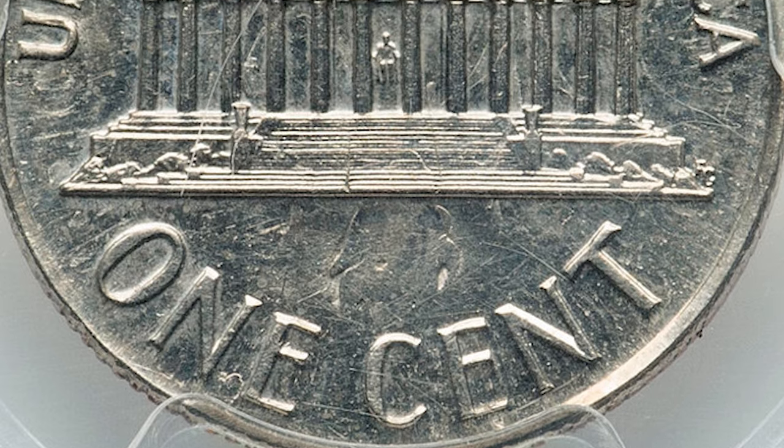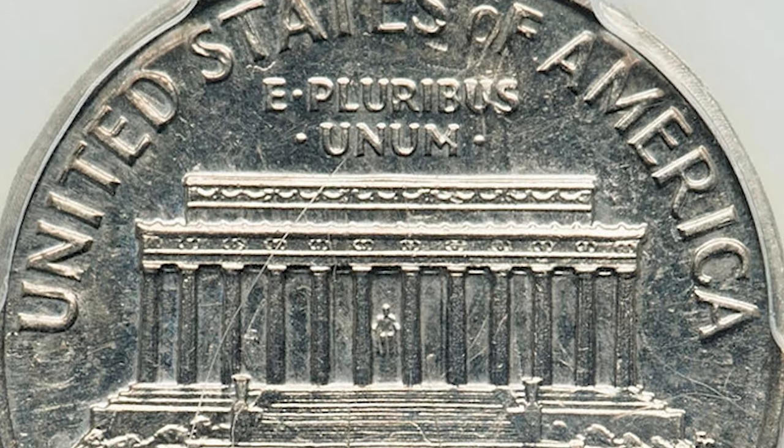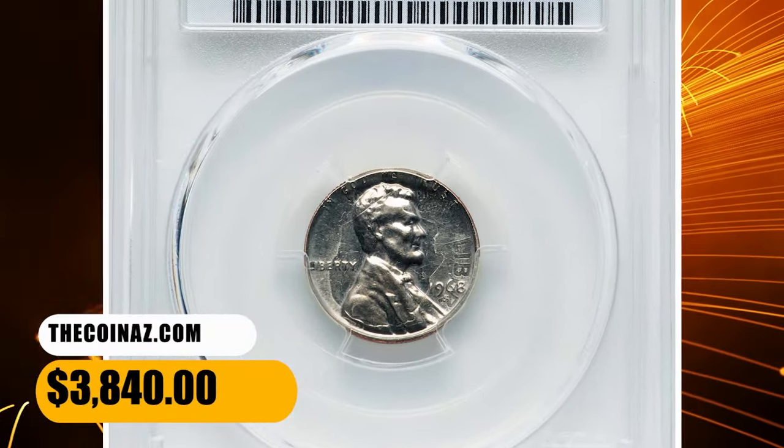Significant undertype is also visible on the reverse. Each side is brilliant and deeply mirrored, showing only minimal handling marks to limit the numeric grade. It was sold for $3,840.